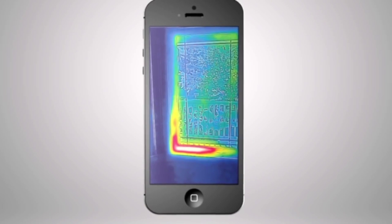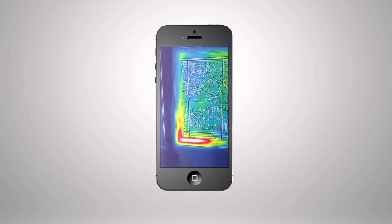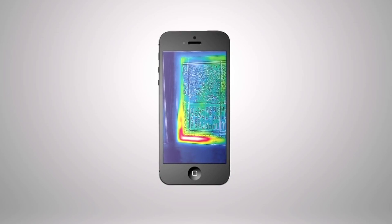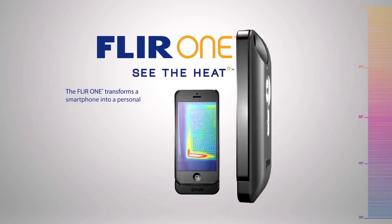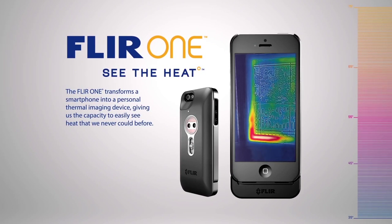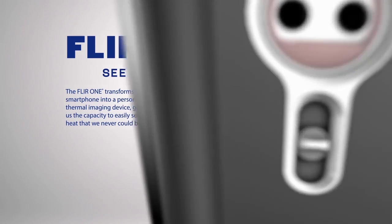This is infrared thermal imaging, and it gives you the power to see the heat. Military technology that was reserved for the battlefield just a few short years ago has found its way into the palm of your hand. Introducing FLIR ONE — the world's first personal thermal imager. It slides right onto your iPhone 5, so you can see the heat wherever you go.